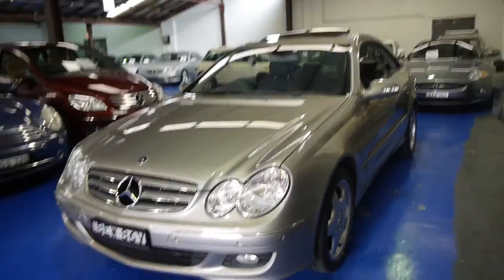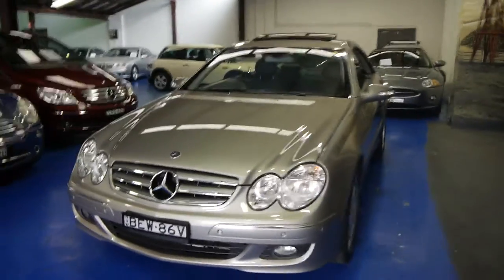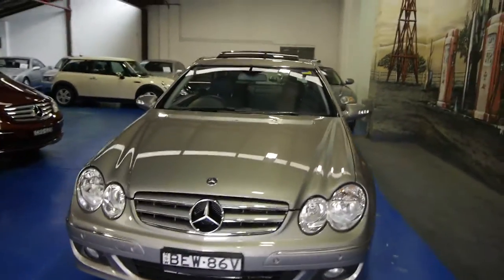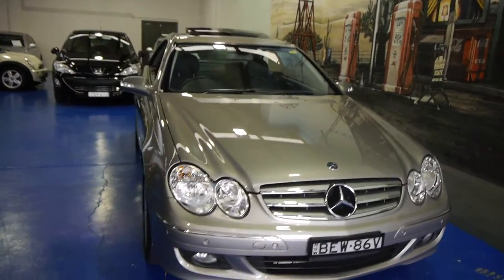So if you are looking for a CLK, please give us a call and come in and have a look at this one. You're certainly not going to be disappointed — it really is a lovely car. We're the Old Timer Centre, located in Marrickville, and we certainly do look forward to hearing from you.